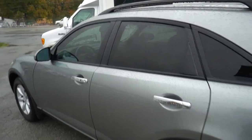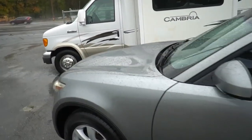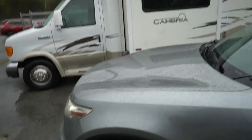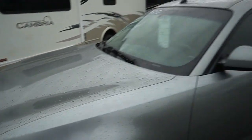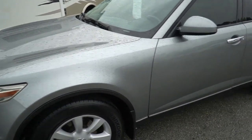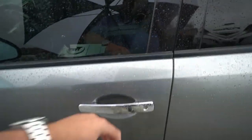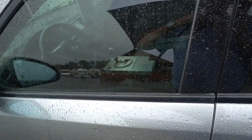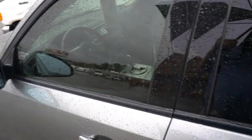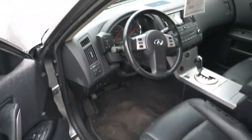And of course, Infiniti is Nissan's luxury division, kind of like Lexus is to Toyota, or Acura is to Honda — and Audi is to Volkswagen. So let's look inside this little car. I'm sorry folks, I'm trying to juggle an umbrella in one hand and a camera in the other, so y'all just bear with me please.